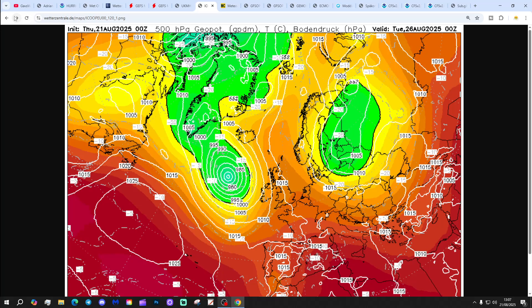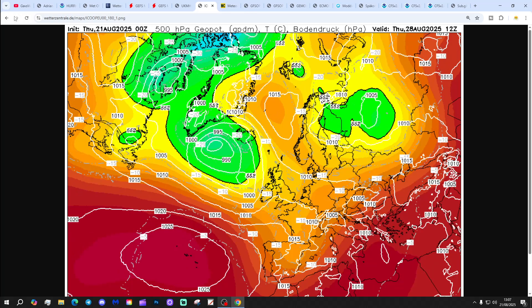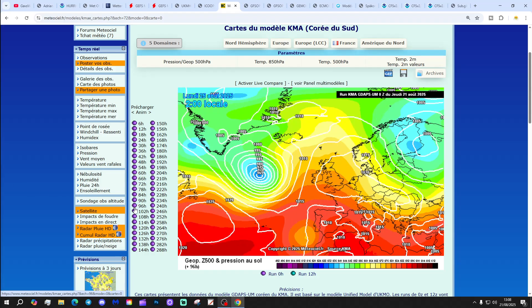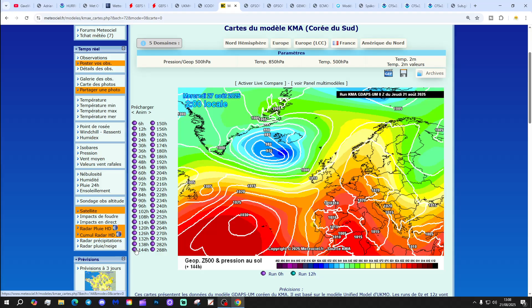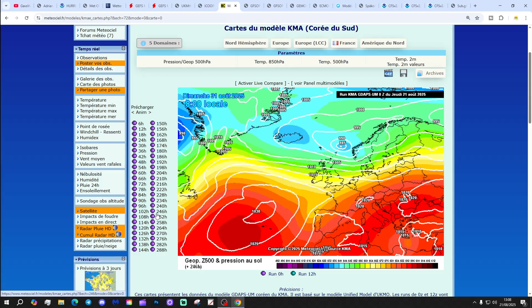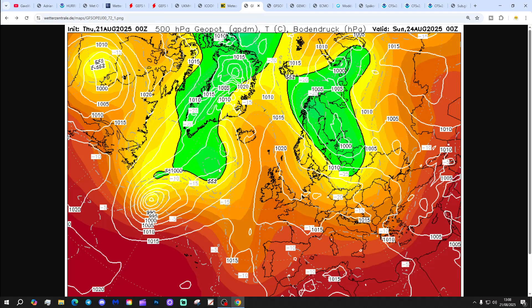Icon looks similar - high pressure through the weekend into the early part of next week, gradually weakening by the middle of next week, allowing lower pressure to start moving in. The actual areas of low pressure remain out in the Atlantic, so up to next Thursday it looks a little bit more mobile but not convincingly unsettled. The KMA is weakening the ridge through the early part of next week, with low pressure taking over by mid next week - KMA looks rather more convincingly unsettled from around the end of next week onwards.